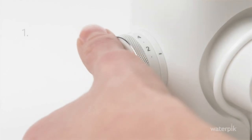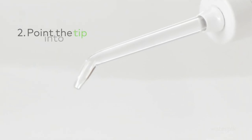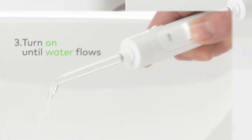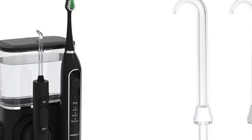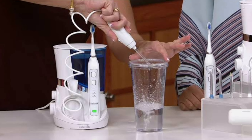First off, this device combines a toothbrush and water flossing technology, so you're basically tackling two tasks at once. While brushing, it clears away plaque, and with the water flossing feature, it gets rid of those stubborn bits between your teeth and along the gum line. If you're someone who believes brushing alone isn't enough, this is perfect for you.